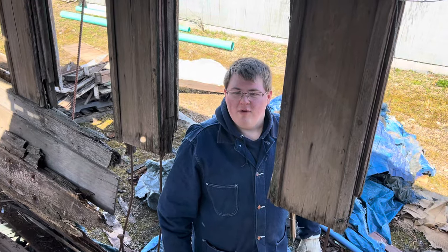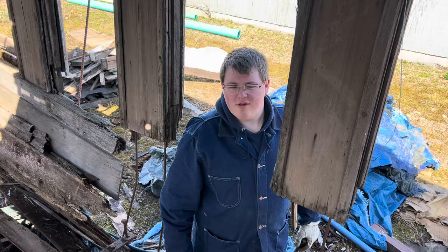Hey everyone, Matt Smocks here. You might be wondering how I'm getting this great angle. That's actually because Matt's in the car, because he's light enough.